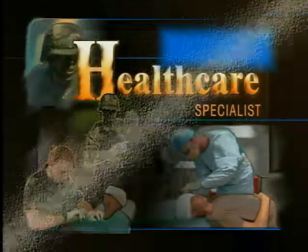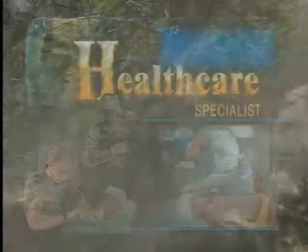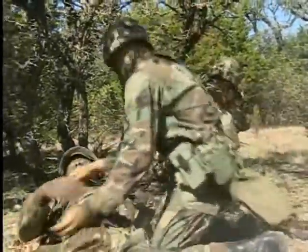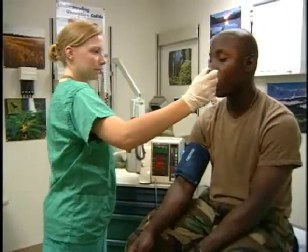Military Occupational Specialty: Healthcare Specialist. Prepared as a battlefield medic, with skills for the hospital and peacetime duties as well.